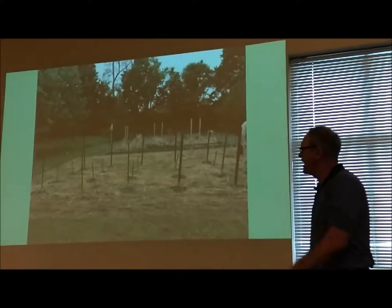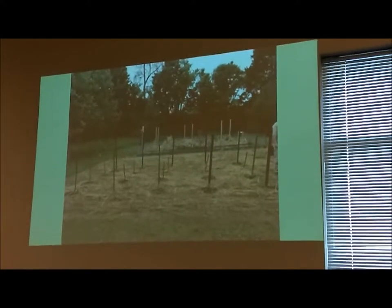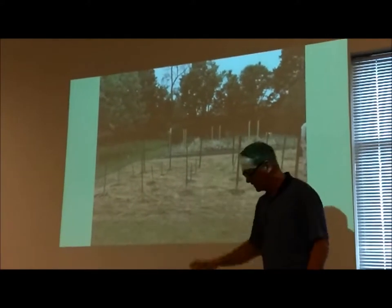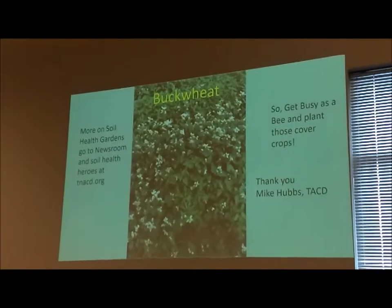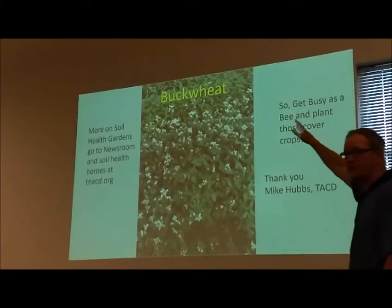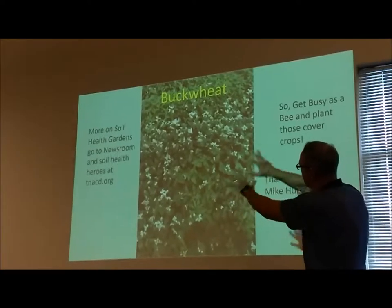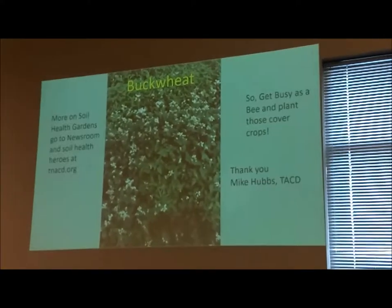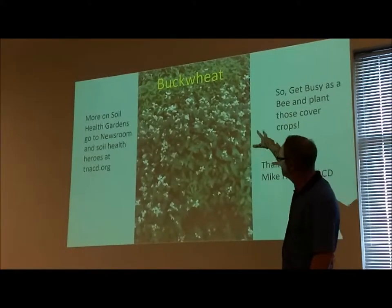This is the garden around the third week of May — these are the 28 tomato plants with vegetables in the background. This is in Williamson County. I was on a big farm the day before the 4th of July — there was a 40-acre watermelon field where he grows 5,000 acres of corn, wheat, beans, tobacco, and watermelons. He puts borders of buckwheat — buckwheat is a great blooming crop, it makes the soil softer and pulls up phosphorus. If you want to grow borders, it brings in honeybees. For more on soil health gardens, go to the newsroom and soilhealthheroes at tnacd.org.